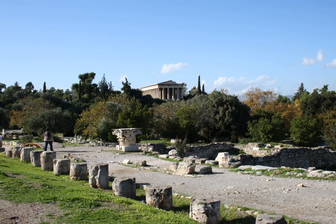South Stoa I, on the south side of the Agora, located between the Heliaia and the Enneakrounos. South Stoa II, on the southern edge of the Agora, on the approximate location of South Stoa I, between the Heliaia and the Middle Stoa.